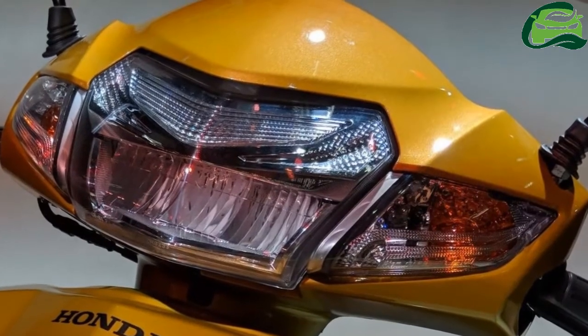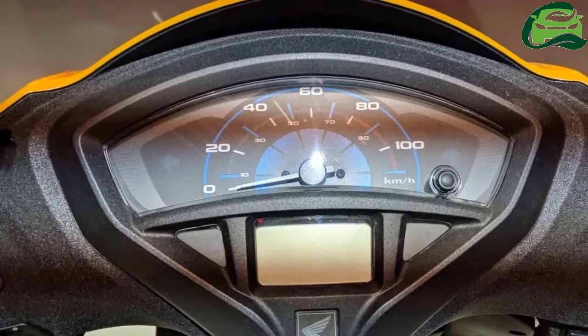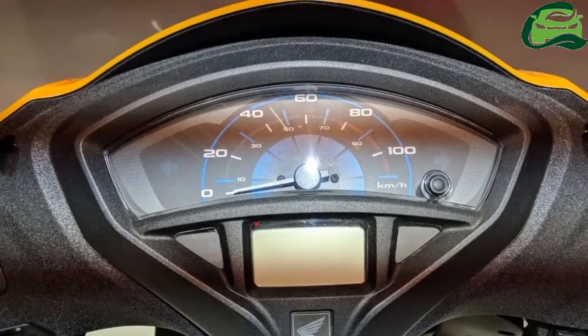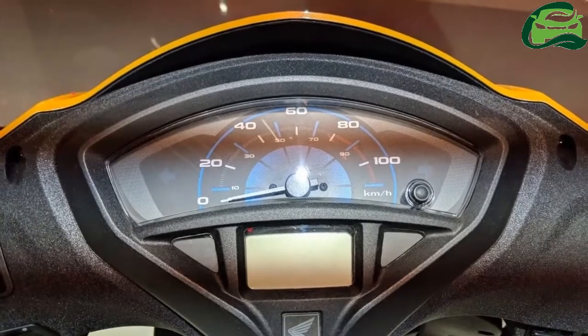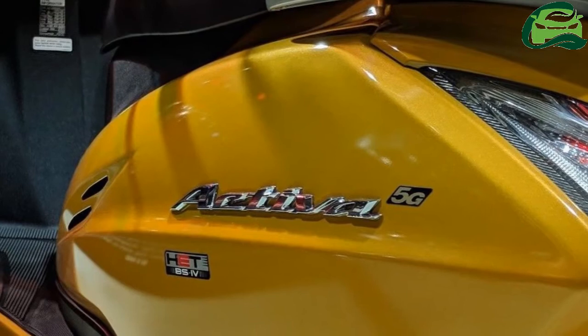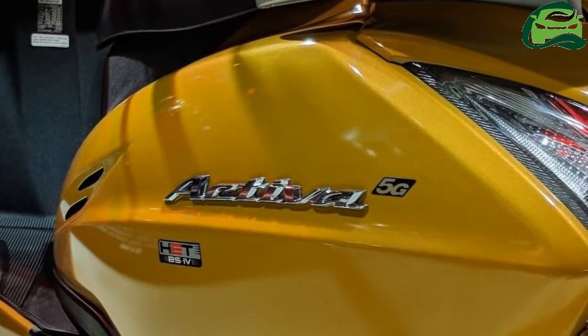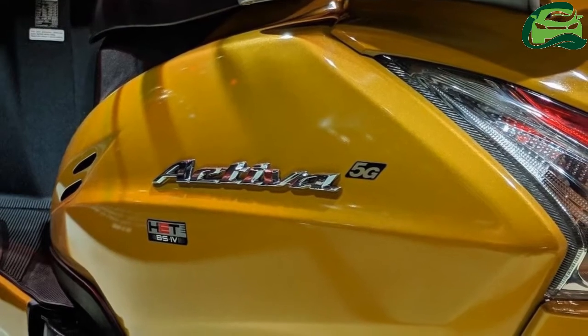The tried-and-tested 109.19cc engine makes 8 BHP at 7,500 rpm and 9 Nm at 5,500 rpm. With a varimatic transmission, the scooter can reach a claimed top speed of 83 kmph.